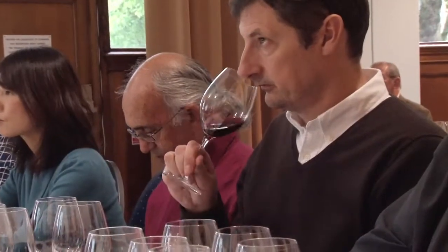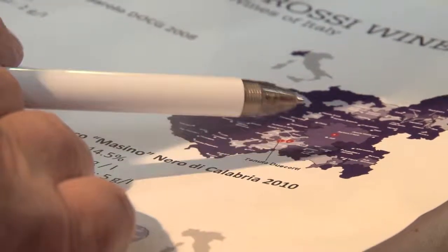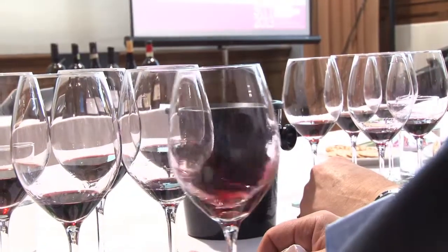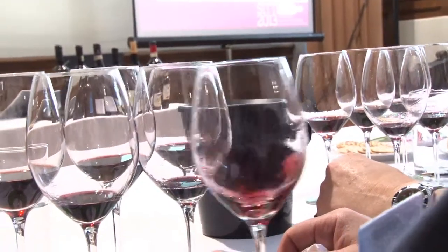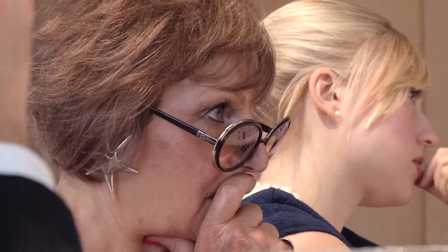On to number 4 — it's a Barolo from Tenuta Due Corti, called Castelletto. Castelletto is in Monforte, and in general terms we expect the wines here to be richer and concentrated, with quite serious intensity. You can see some parallels between Pinot Noir in Burgundy and Nebbiolo in Barolo.